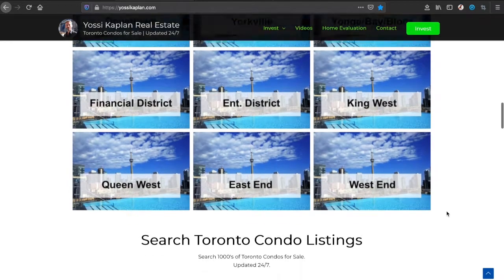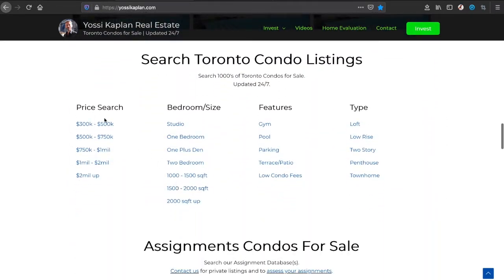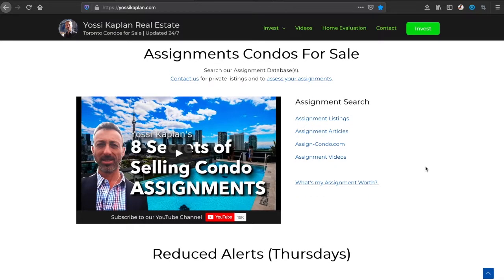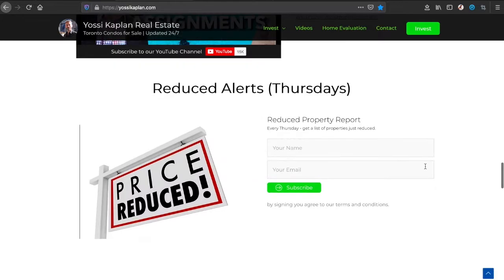There are listings by price, search by bedroom size, by features, by type — just condos, just townhomes, whatever you want. I've got lots of assignments; most of them are not listed, you have to email me, but there are about a hundred assignments listed at any given time.